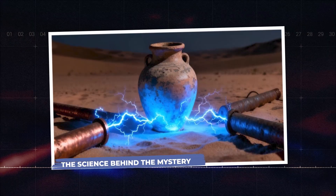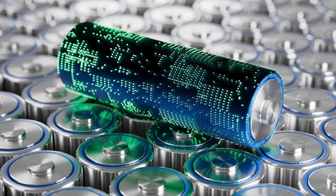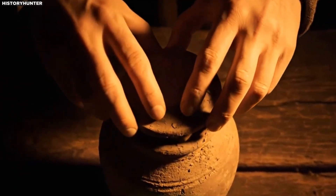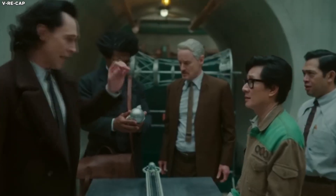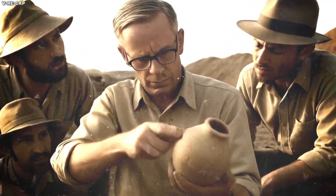The science behind the mystery. If you're going to call something a battery, it better actually work like a battery. So does it? The short answer: yes — sort of. The long answer is where things get fascinating and complicated.